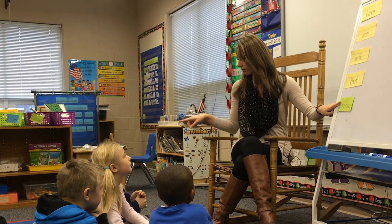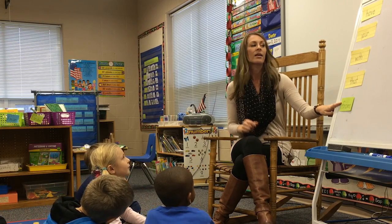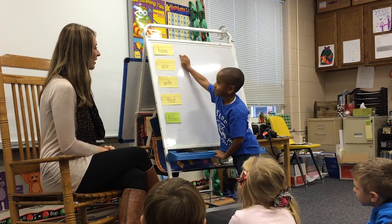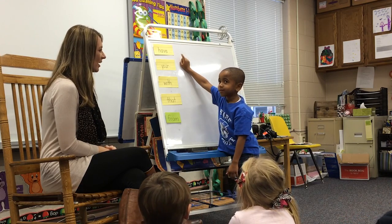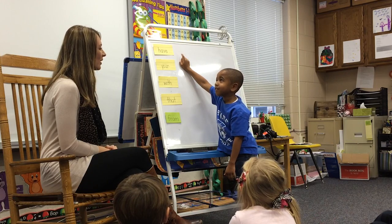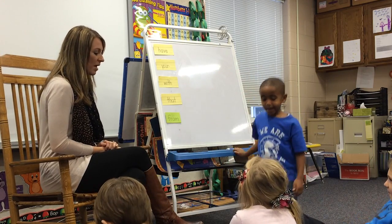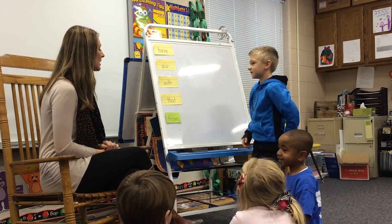Now it's going to be your turn to use the word in a complete sentence. Are you ready? Okay, Langston, can you come point to a word and use it in a complete sentence? Have. Have this apple. Very good. Thank you, Langston. You may have a seat.